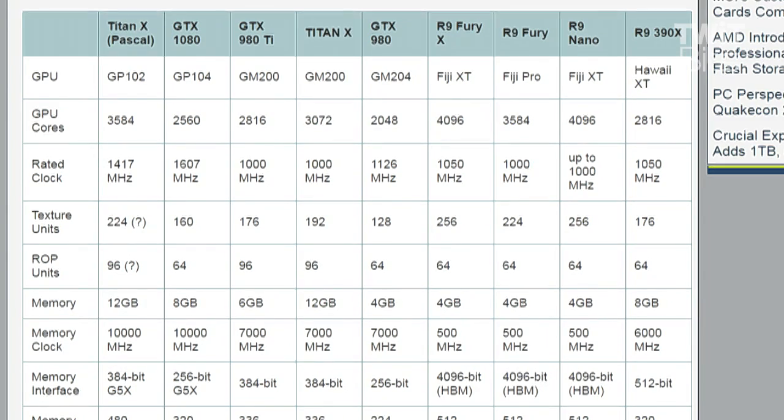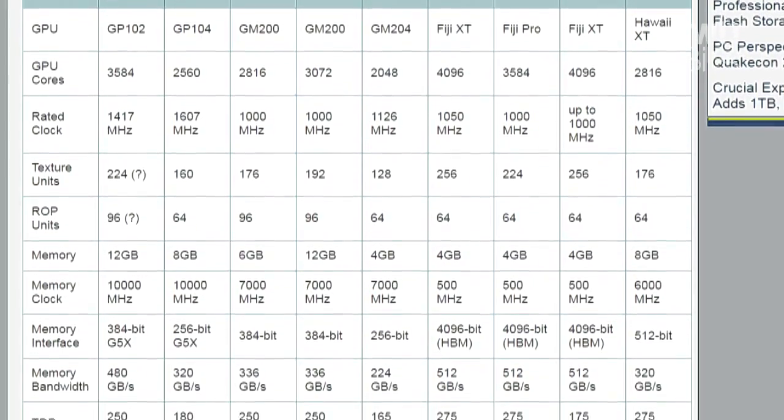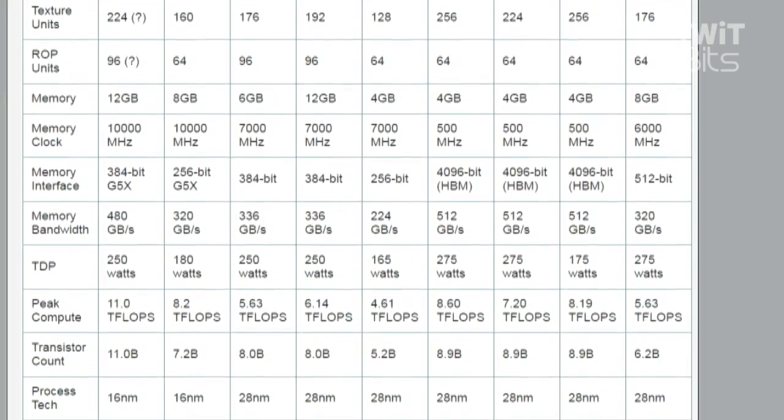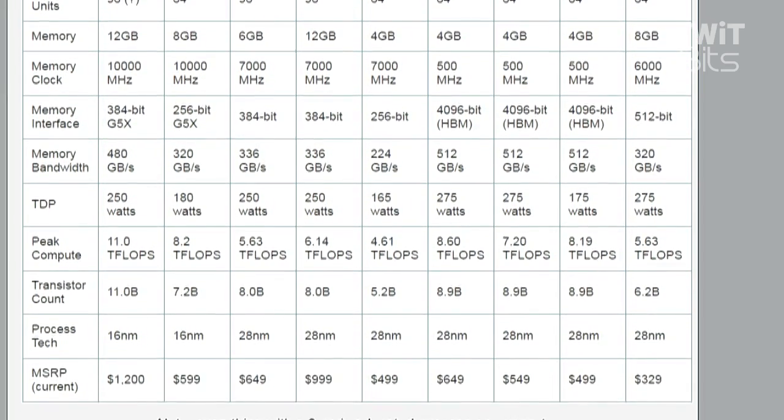16-nanometer process, 11 billion transistors — I want to say that one more time: 11 billion transistors. Peak compute of 11 teraflops. That is a huge bump up from the Titan X, which is 6.14 teraflops. It is a significant jump up from the GTX 1080, which is running 8.2 teraflops for half the price.